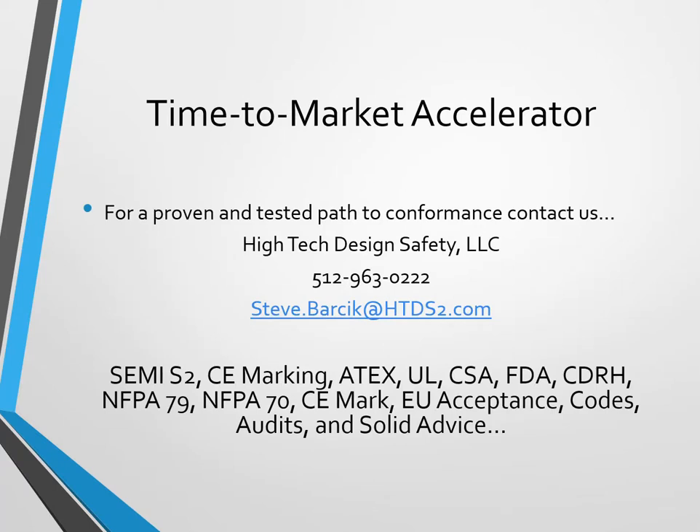Time to market accelerator — a proven, tested path to conformity. Please contact us at High Tech Design Safety. Thanks so much, have a great new year. We'll see you next time.